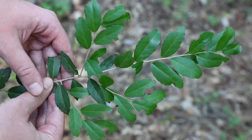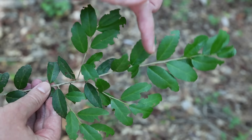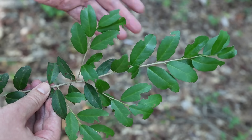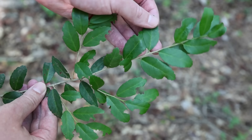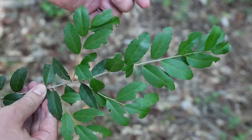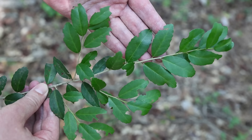Yaupon holly leaves are alternate in arrangement, which means they stagger along the stem — one here, then another here, and another here. They never come out at the same place along the stem opposite one another, so it's important to remember that they have alternate leaf arrangement.